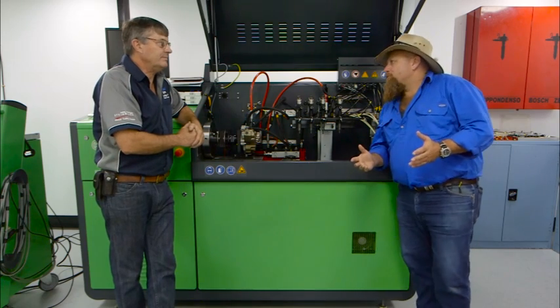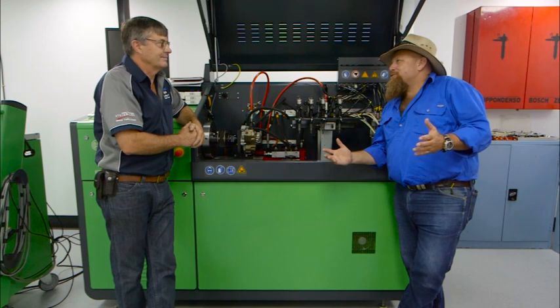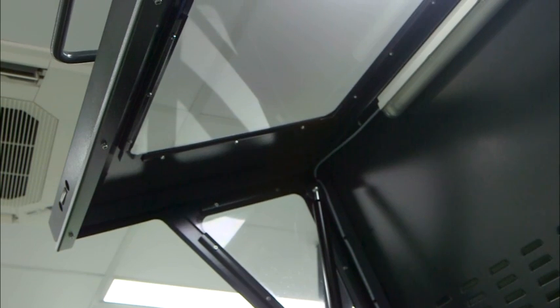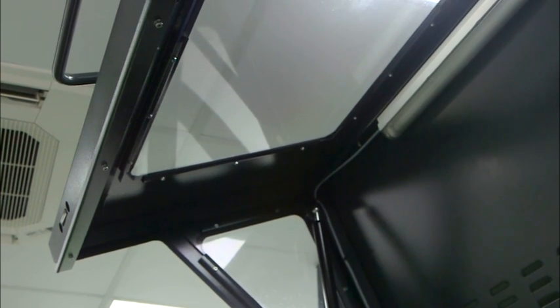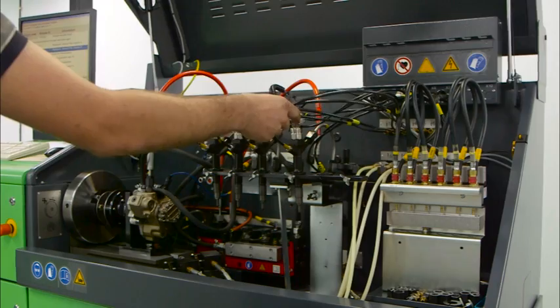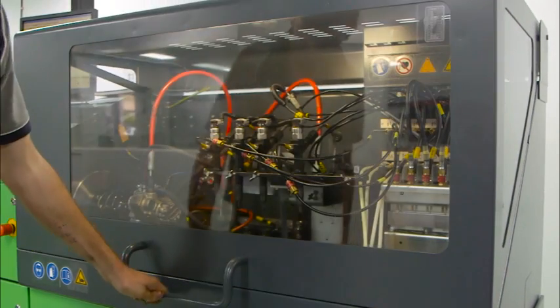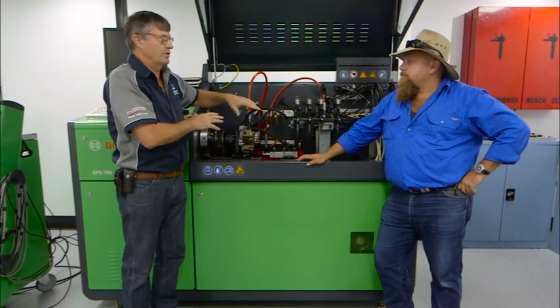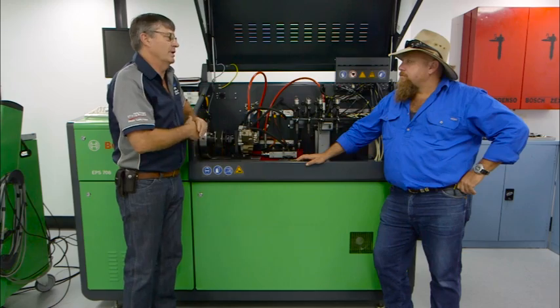So the days of old — throwing an injector pump on from the bench in your service station and doing a job on it — have gone? Yeah, they are, Macca. The new technology in this common rail is very, very high pressure. As you can see, this has got a special lid on it — that's a bulletproof Lexan cover. Because once that comes down and it's testing, running at full speed, it runs up to 2,000 bar. That's extremely high, dangerous pressure. So working on this sort of system outside today is really a no-no.